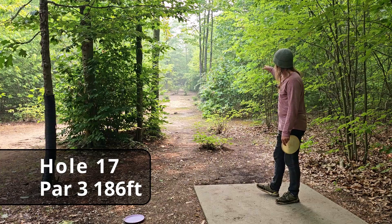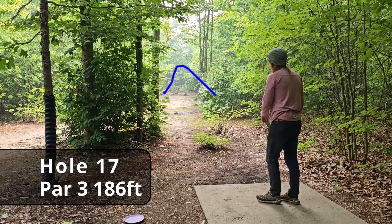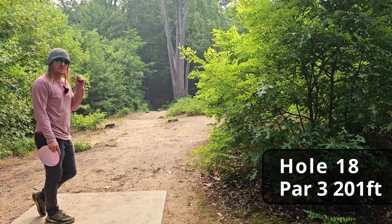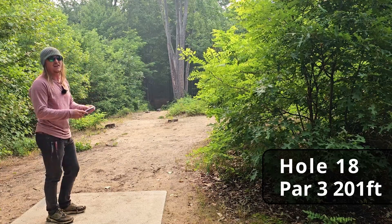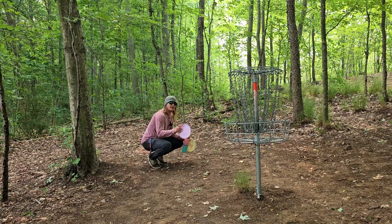Hole seventeen, 186 feet, absolutely dead straight. There are a few guardian bushes protecting the basket so we want to come in high and let it drop in. We're getting pretty warmed up with these discs now — on a nice little heater to end the round. For any local watchers: I found this Polecat at McGraft Park but the name and number are completely faded — if this is your disc, please let me know. Hole eighteen, 201 feet, dead straight — let's end on something special. Oh my goodness, we are parking them — another great Glitch shot.